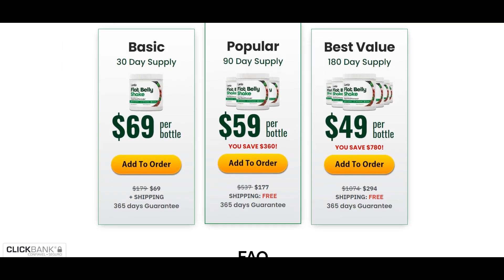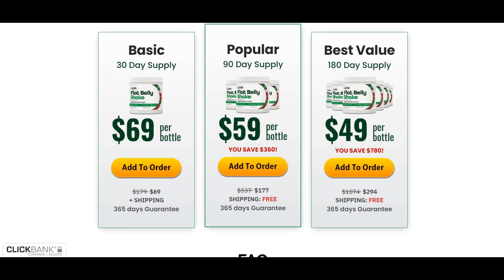All these ingredients together are proof that the Lanta Flat Belly Shake is one of the most effective weight loss products on the market right now. Does the Lanta Flat Belly Shake have some side effects? No. The shake is super safe — no side effects registered, not even lightweight ones. Stomach issues have not been reported while taking Flat Belly Shake.